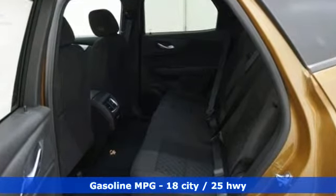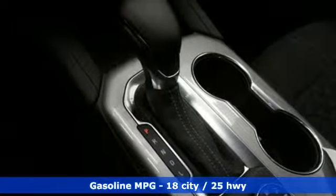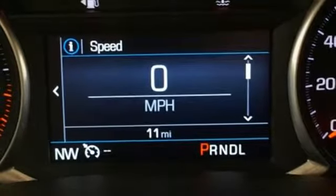Automatic transmission, dual zone climate control, streaming audio, rear parking sensors, front heated bucket seats, power heated mirrors, external memory control, active grille shutters, doors and push-button start proximity key, and V6 engine.